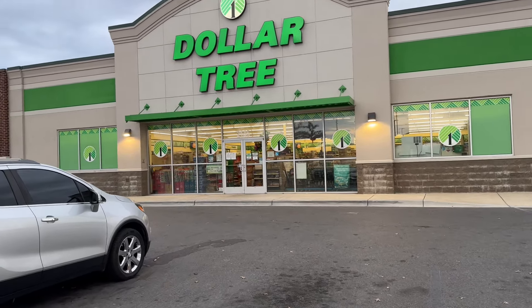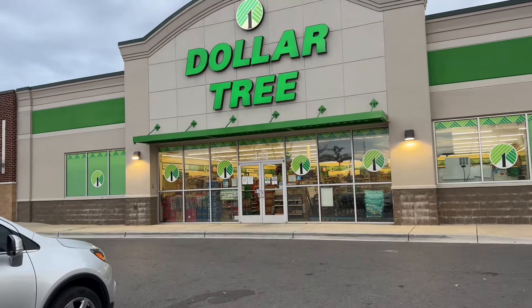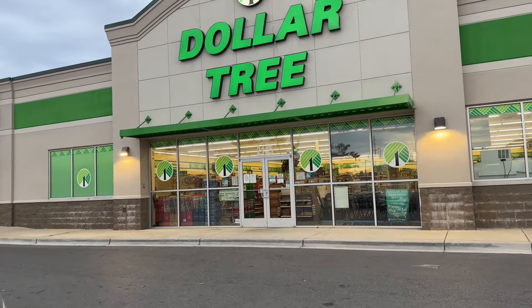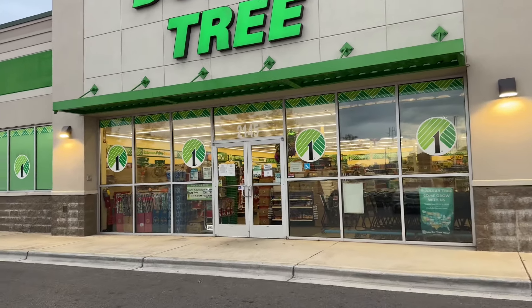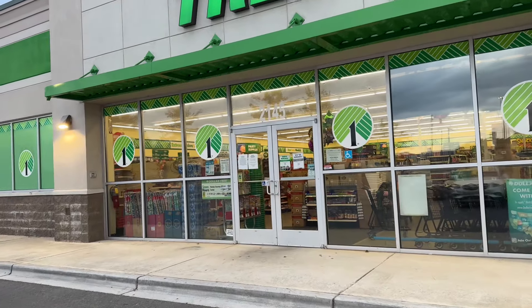Hey NEM squad, guys, we're back at Dollar Tree. Dollar Tree has some great finds this week and I know you don't want to miss out on them, so we're gonna go in and show them.